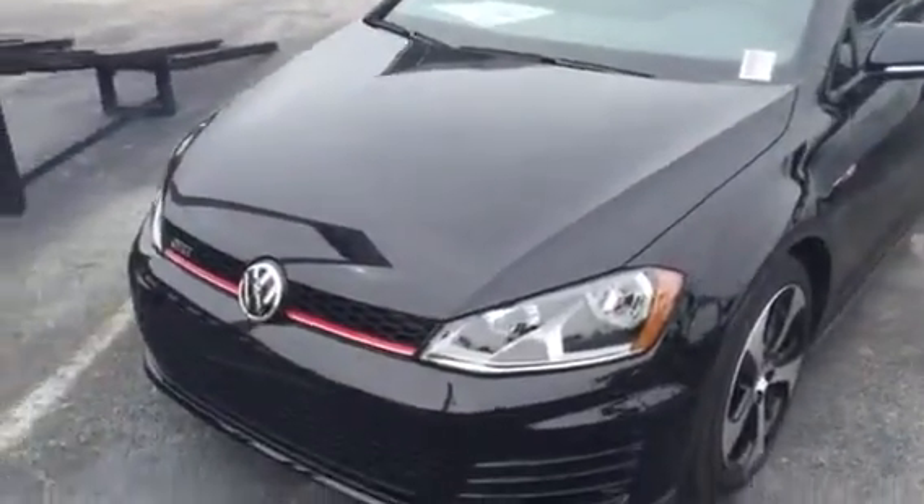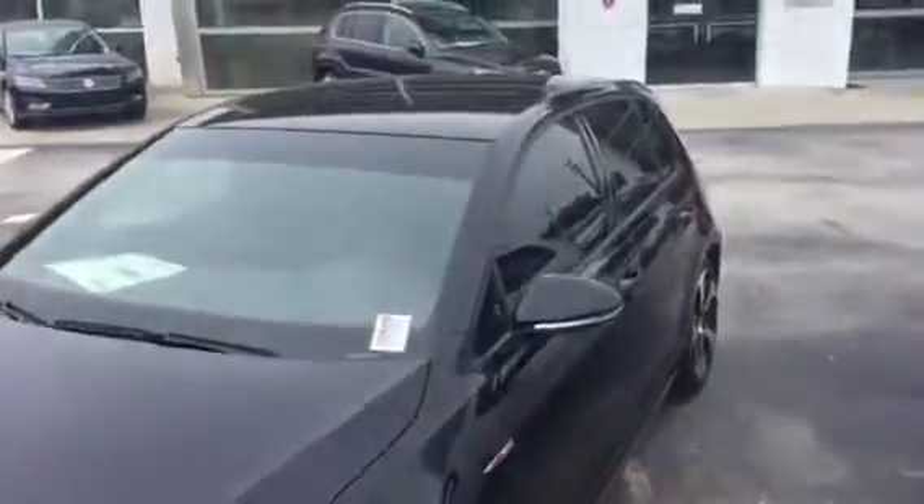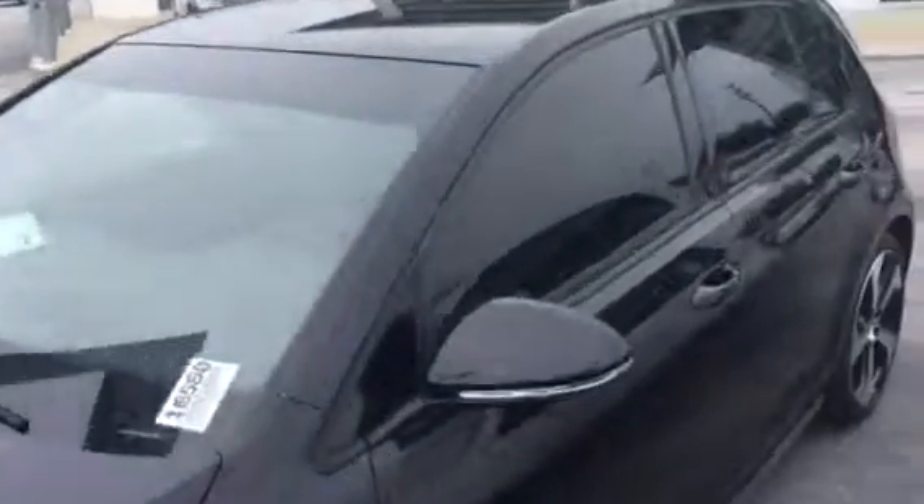Good morning John, this is Kyle from David Moss Volkswagen South. Just want to thank you again for contacting our dealership — just want to make a quick video. This is a 2016 Golf GTI.